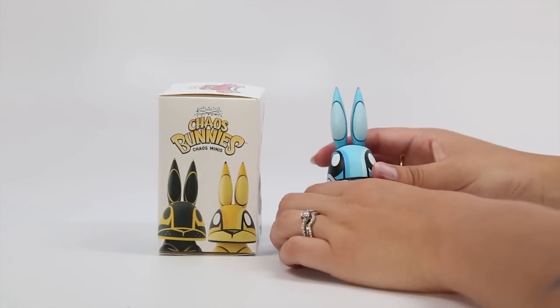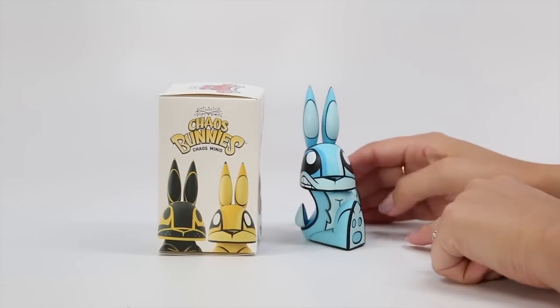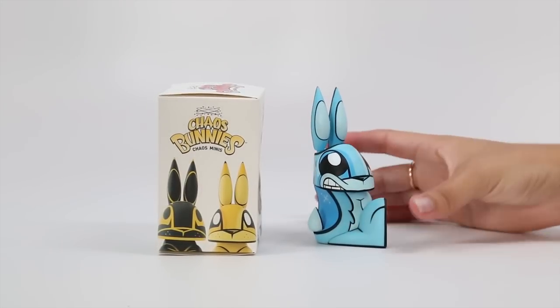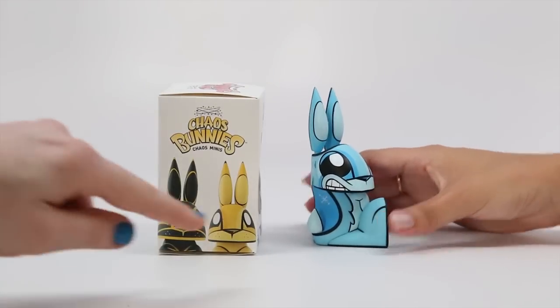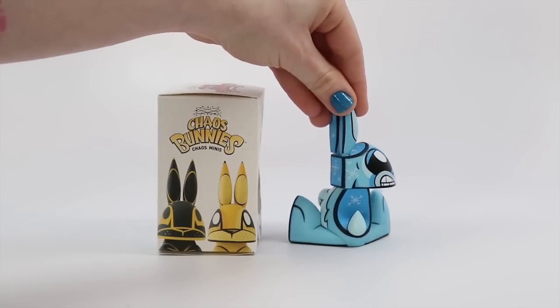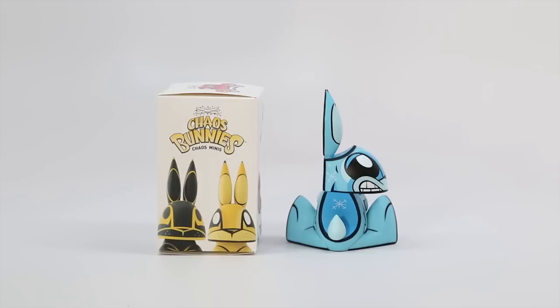One thing we didn't mention in the previous episode was that the head spins — it turns. So you can have them look in different directions if you want the little tail to be visible. That's also very cute. And it is cute that they have a different color and art style on the back as well, so these really are made for a 360 display. There's art on every single corner of these.